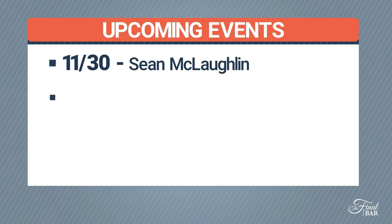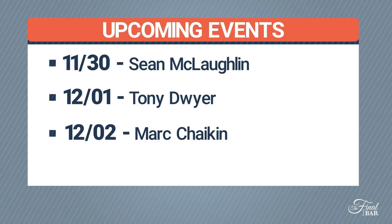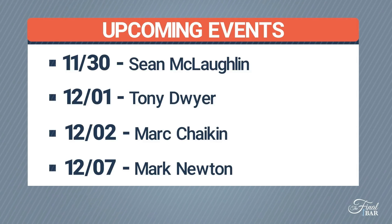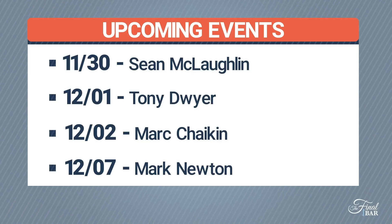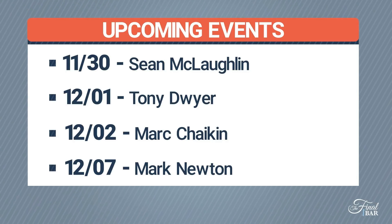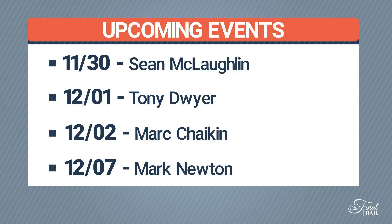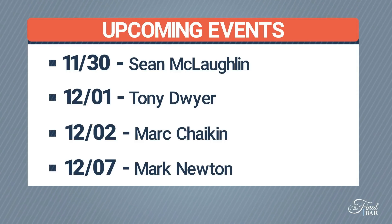A couple of quick announcements — we have fantastic guests coming up over the next week or two. Tomorrow on the 30th we have Sean McLaughlin, Chief Options Strategist at All Star Charts. On Wednesday the 1st, strategist Tony Dwyer from Canaccord Genuity in New York, helping us make sense of the macro environment going into next year. On Thursday, excited to have Marc Chaikin from Chaikin Analytics. Next week on Tuesday the 7th, we have Mark Newton from Newton Advisors in the New York area.